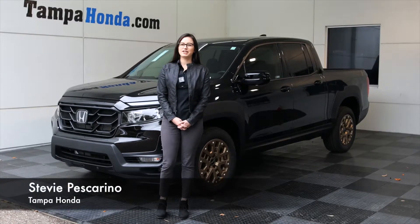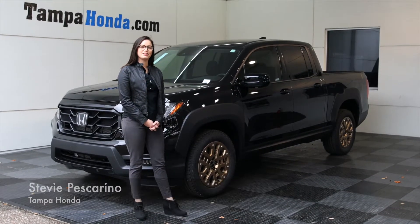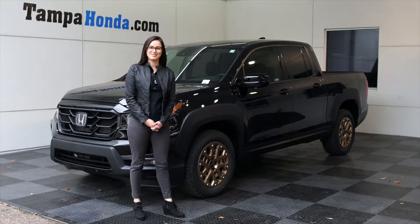Hi, I'm Stevie Pescarino. We're here at Tampa Honda taking a look at the 2021 Ridgeline today.